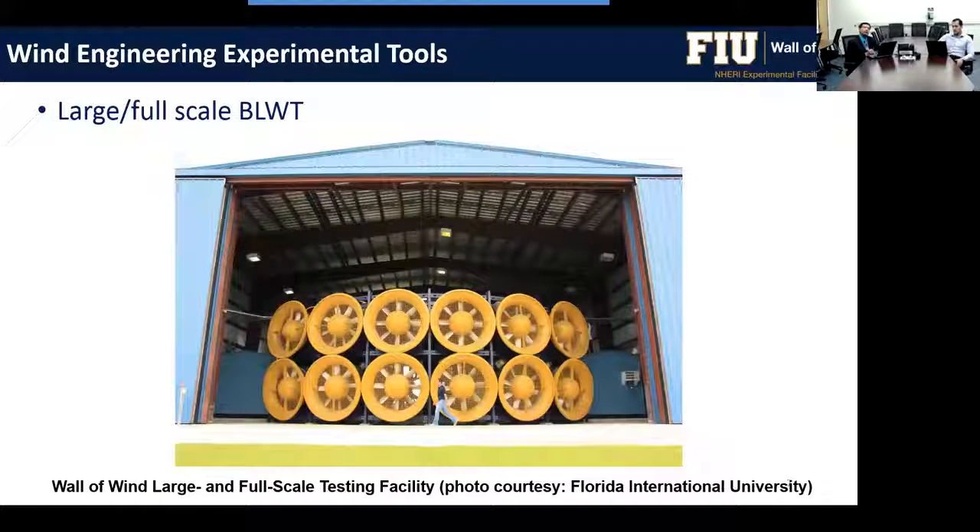Finally, newer facilities like the wall of wind or the IBHS facility are large-scale open jet facilities that can perform either large-scale or full-scale testing. The wall of wind is a NERI experimental facility for studying wind effects on structures.